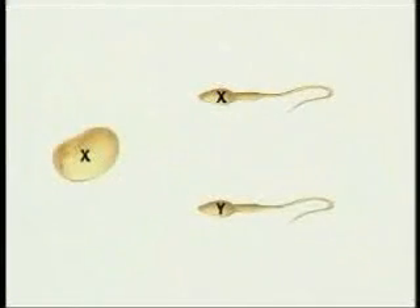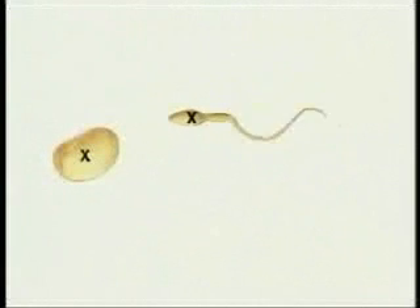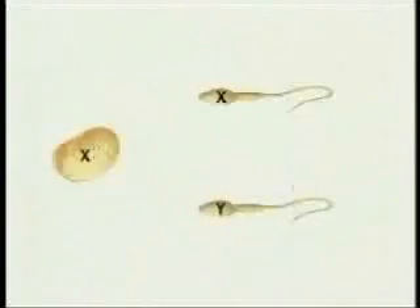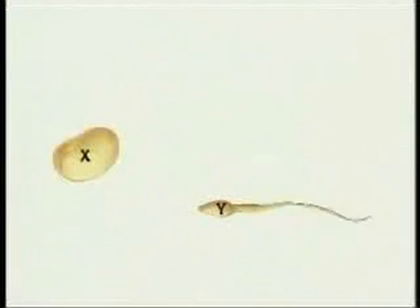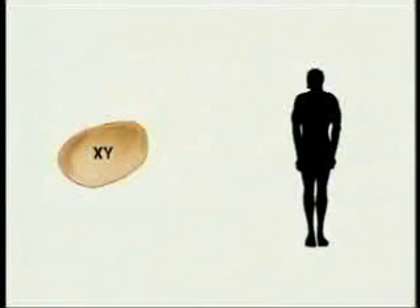The sex of the offspring is determined when an egg is fertilized. If the egg is fertilized by a sperm carrying an X chromosome, the offspring will have two X chromosomes and be female. If the egg is fertilized by a sperm carrying a Y chromosome, the offspring will have one X and one Y chromosome and be male.